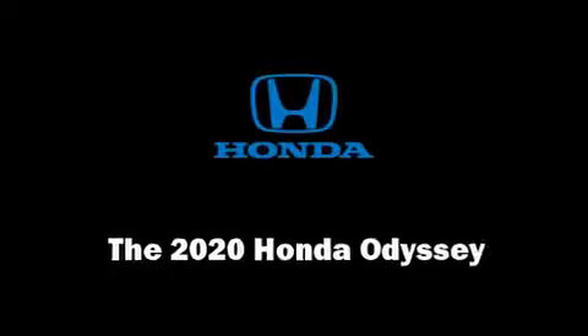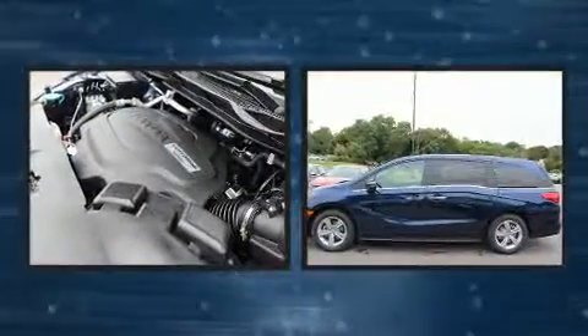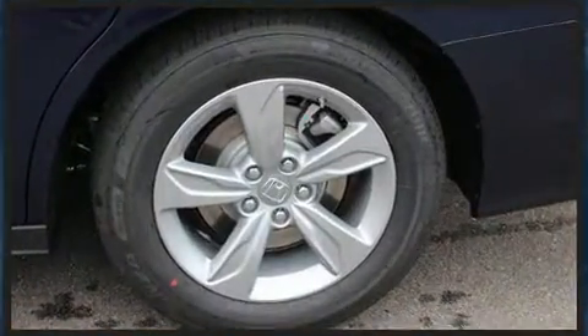Step into the 2020 Honda Odyssey. This eight-passenger van is ready to drive off the showroom floor. Smooth gear shifts are achieved thanks to the refined six-cylinder engine, providing a spirited yet composed ride and drive.